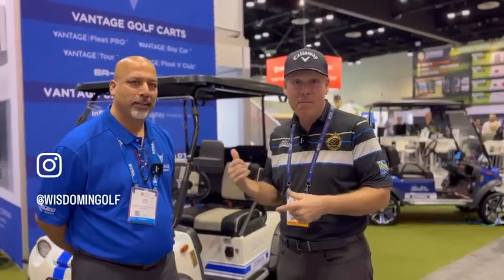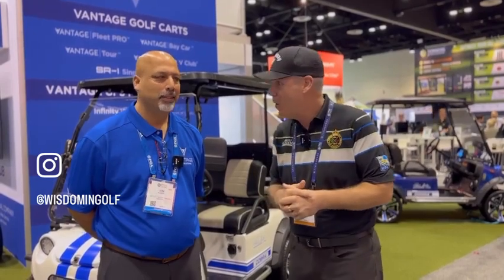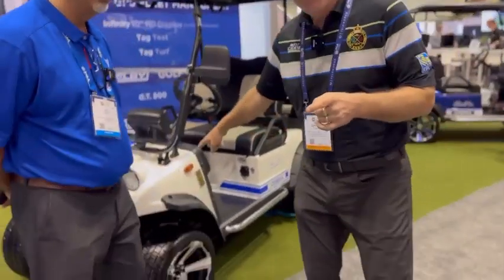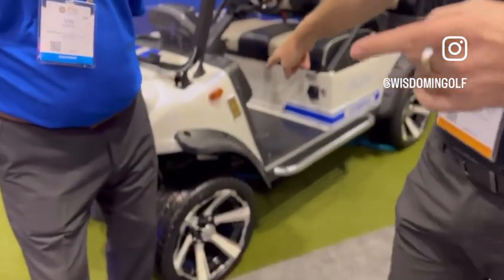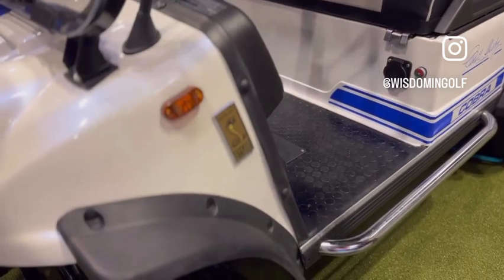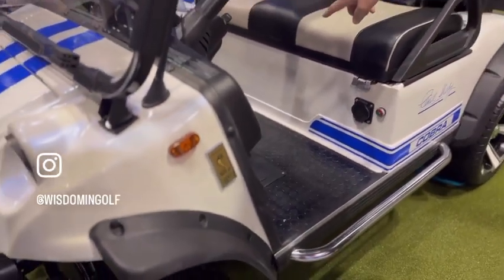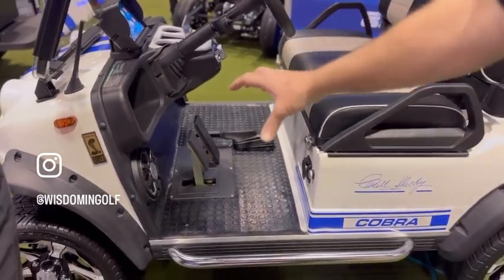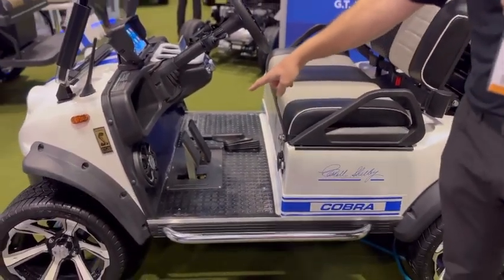I'm with Vin from Vantage Motors, or Vantage Golf Carts. And do you see this? We got a Shelby Cobra golf cart right here. Look at that. Look at the handbrake in here — holy mackerel. And the sound system looks absolute money.